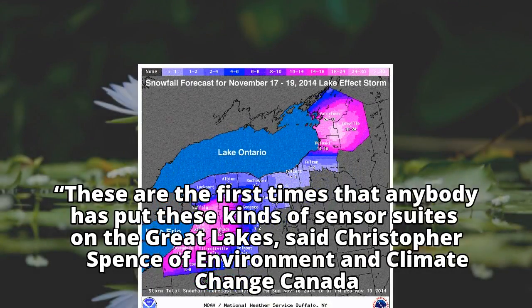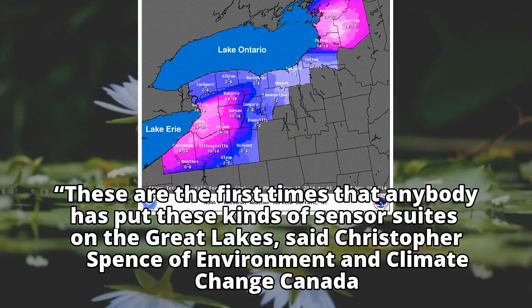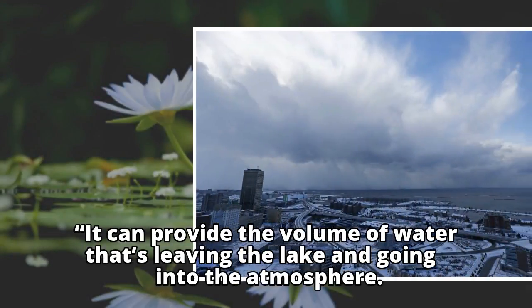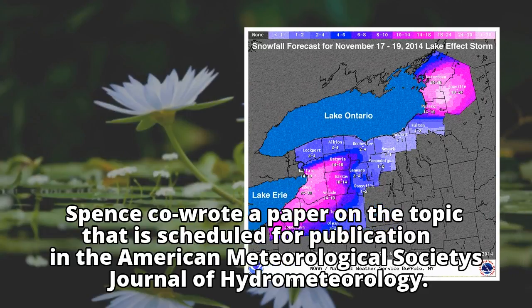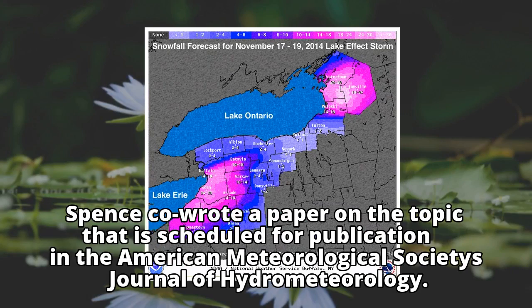"These are the first times that anybody has put these kinds of sensor suites on the Great Lakes," said Christopher Spence of Environment and Climate Change Canada. "It can provide the volume of water that's leaving the lake and going into the atmosphere."